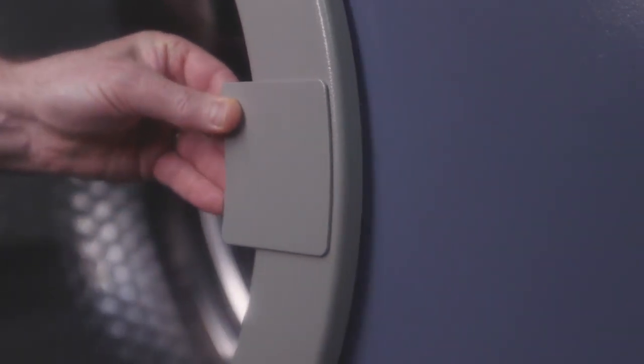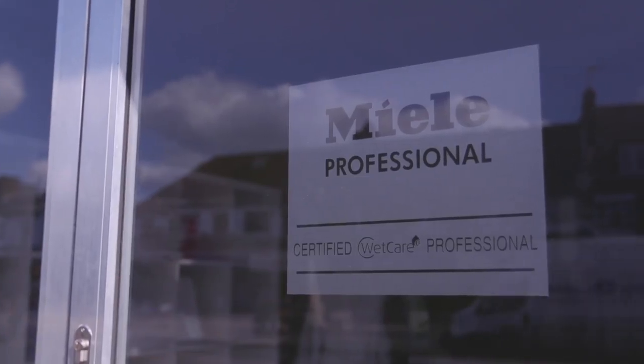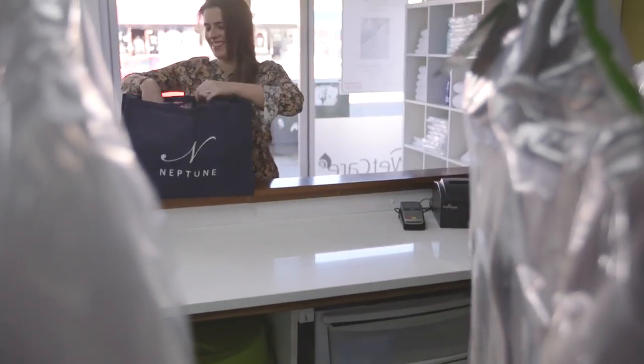I find that customers like the fact that they know what sort of machinery their clothes are being washed in. Because they recognise the Miele Professional brand, that gives them the confidence to allow us to wash their clothes in a wet care system.